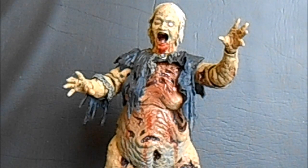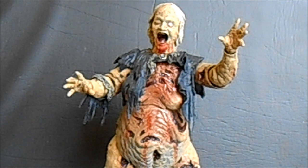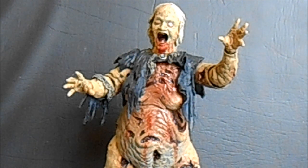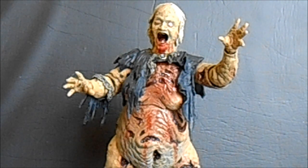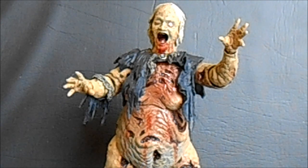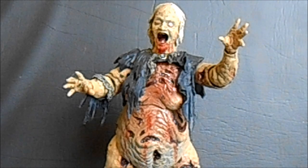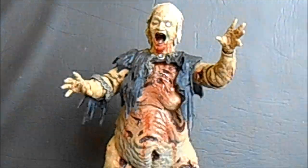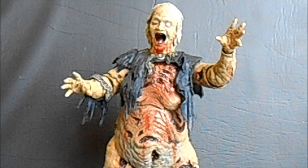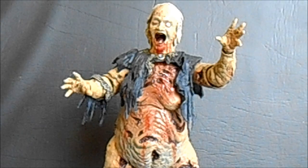Number six on my list is the NECA Henrietta figure from Evil Dead 2. Unfortunately I haven't had a chance to do my review of this figure yet — I was super busy when it came out and never got around to shooting it. Similar to my feelings on the Prometheus Trilobite figure, you just wonder how the heck this got out onto Toys R Us shelves. It's a really disturbing little figure, very well detailed, and I'll have to get into the full review because she deserves it. That's also why she deserves spot number six.